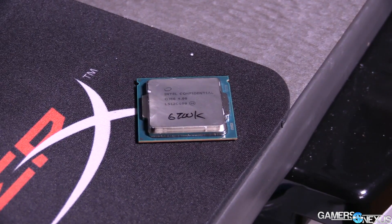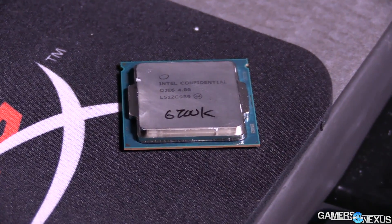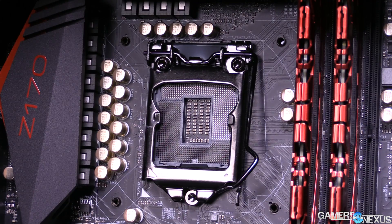For the i7-6700 non-K CPU, TDP drops to 65W from 84W, just like the i5 equivalent, comparing to the i7-4770 and i7-4790 — both Haswell, with the 4790 being Devil's Canyon. The clock rate is about the same at 3.4GHz base and 3.9GHz turbo on both the 4770 and the 6700. Wholesale pricing is $312 for a box of 1,000, expected to be around the same price as the previous non-K i7 SKUs.